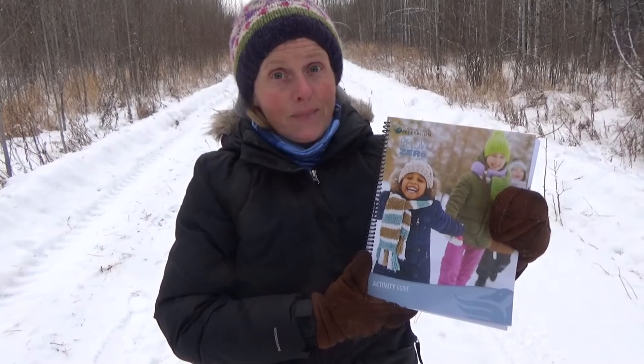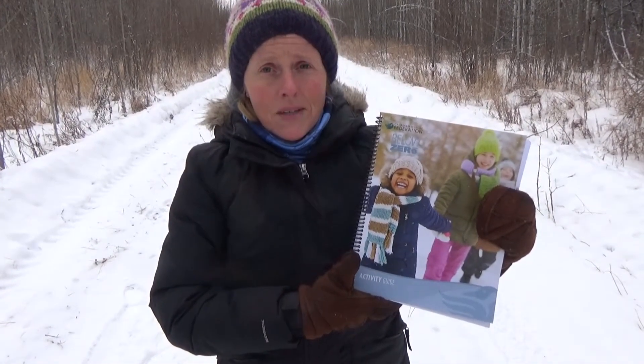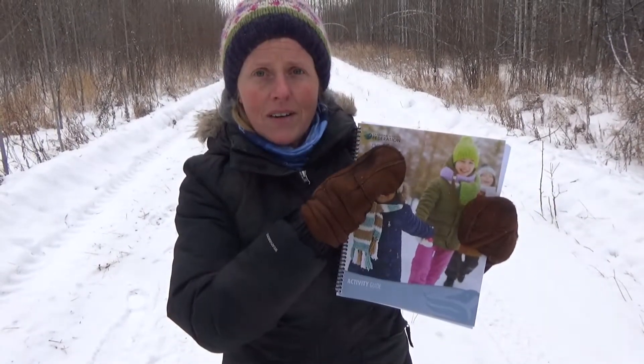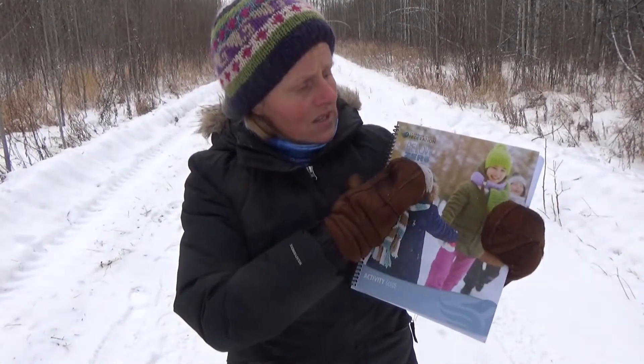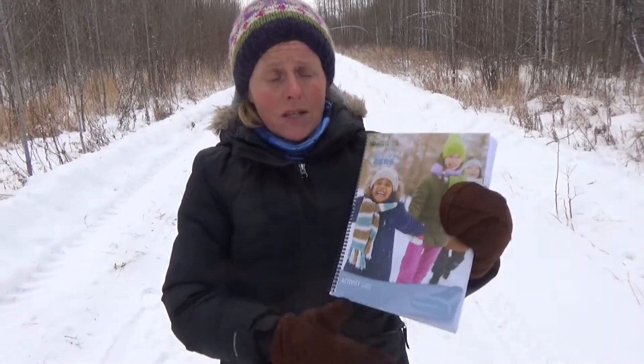Hi, this video today is just for educators, parents, teachers, just to let you know about a wonderful resource that we have here in Canada put out by the Canadian Wildlife Federation, and it is called Below Zero. They also have another book called Project Wild, but because it's wintertime I'm going to talk to you a bit about Below Zero.